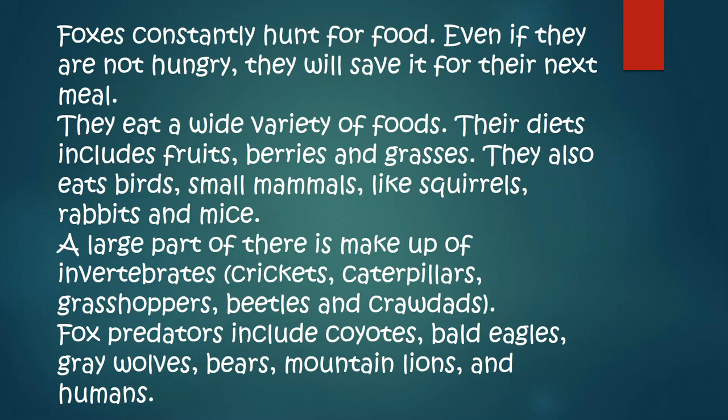A large part of their food is invertebrates: crickets, caterpillars, grasshoppers, beetles, and crawdads. Fox predators include coyotes, bald eagles, gray wolves, bears, mountain lions, and humans.